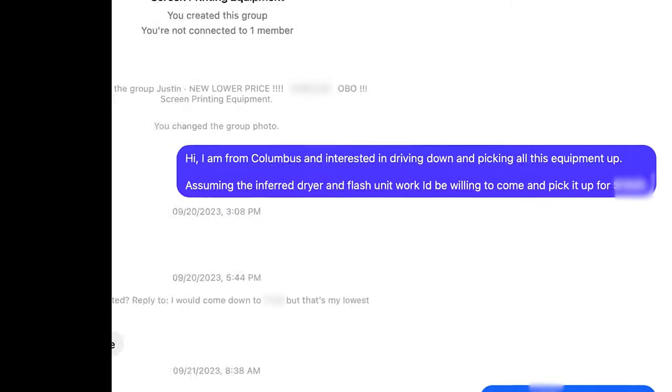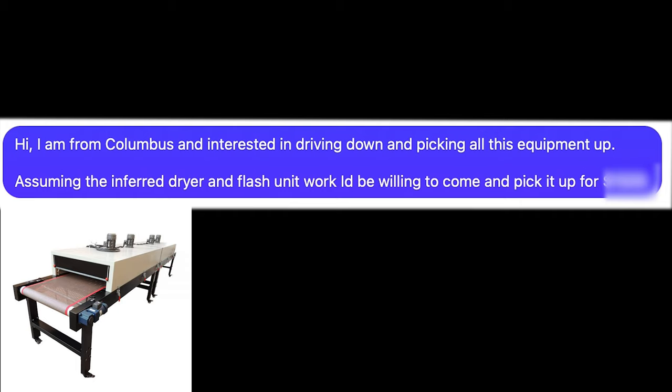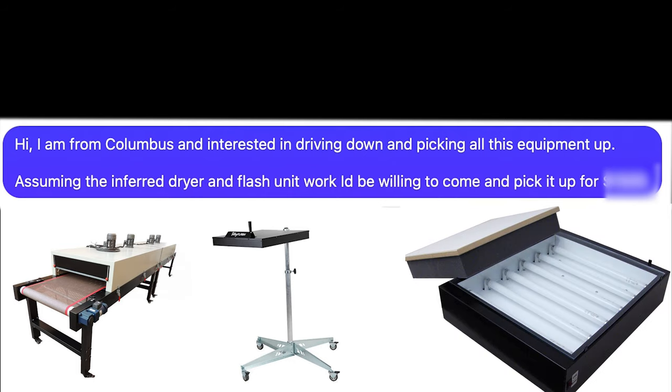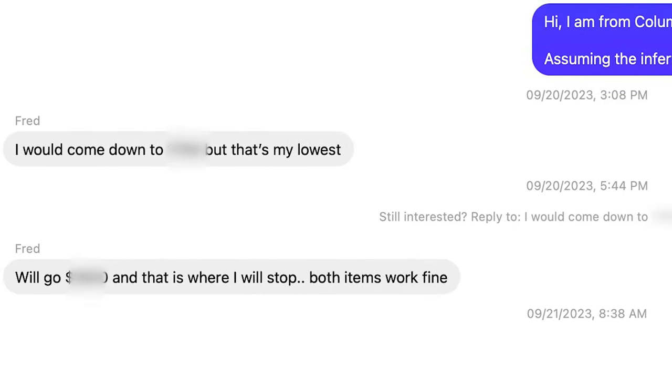It came with a big infrared conveyor belt dryer to help cure the ink to the fabric we print on, a quick flash infrared dryer, and a DIY screen exposure unit for big screens. I sent him an offer and he responded back the second time with a fair offer.